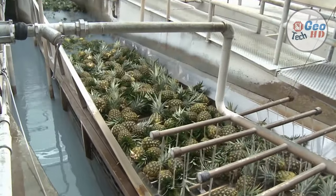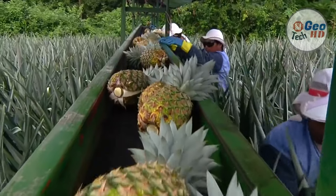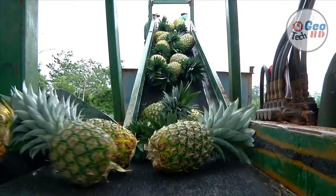Pineapples are sweet, delicious, golden yellow fruits from tropical regions. If you love to eat pineapple but have only seen it at the grocery store, this video explains how pineapples grow and how to harvest pineapples.